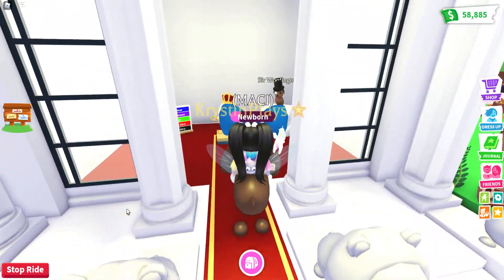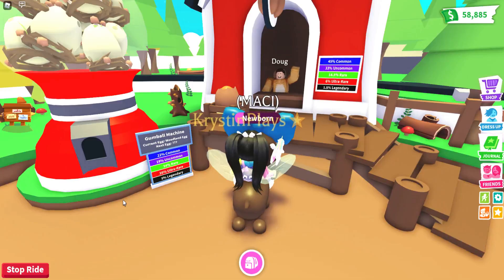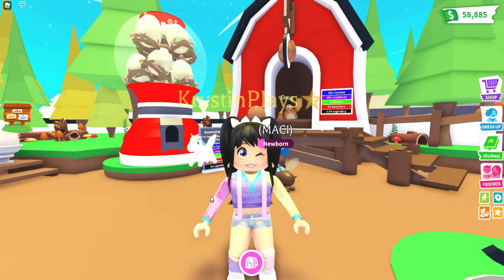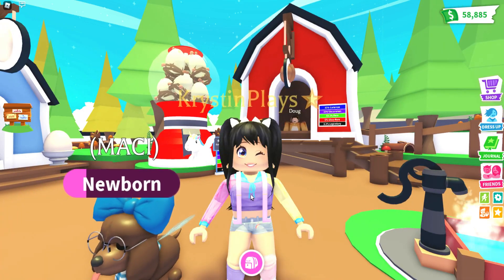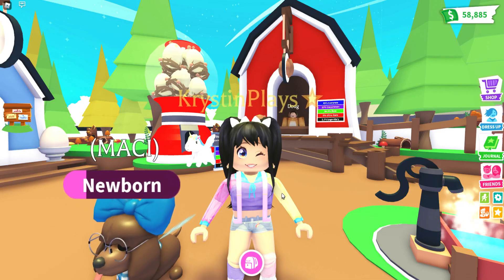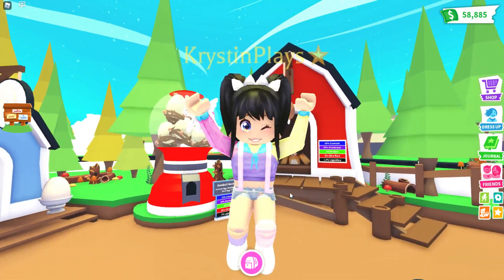We are going to be having all of the pets that come in these three eggs — the regular egg, the royal egg, as well as the cracked egg. All of those pets are actually going to be moving over into the new retired egg and we're getting a ton of new eggs and pets to collect. Adopt Me has been posting some teasers, so make sure you guys are subscribed with notifications on and let's get started.